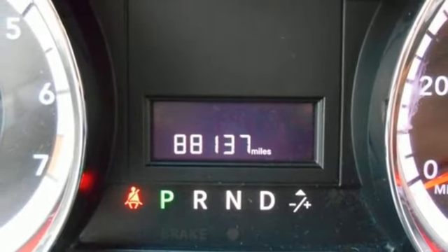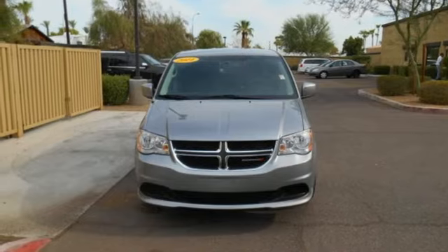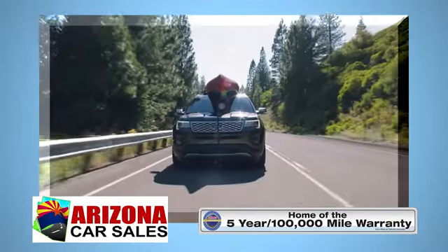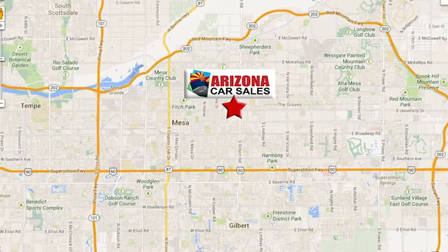Safe and roomy, this Grand Caravan is ready to make your life a little easier. See it today at Arizona Car Sales — you won't find a better vehicle for a better price. Conveniently located at 1648 East Main Street in Mesa, Arizona.